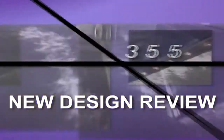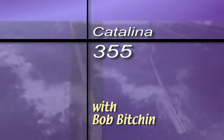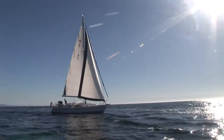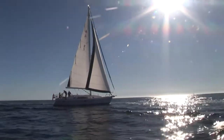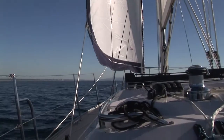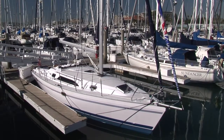Time now for a Latitudes and Attitudes look at a new cruising boat. One of the most enjoyable parts of our job is reviewing new boats. And though it's hard to complain on such a beautiful day, it is a little frustrating to line up a test sail only to have the wind be a no-show. Such was the case with our review of the brand new Catalina 355.